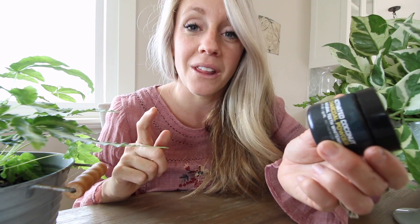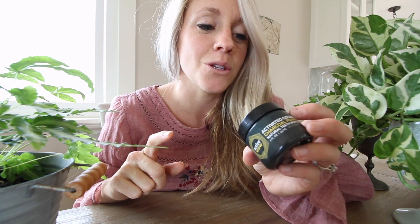Props to Travis for finding this — I'm hooked, we both love it. Just a warning: it is messy, so maybe brush your teeth in the shower. I'm going to link to this below.